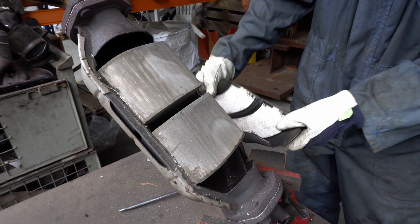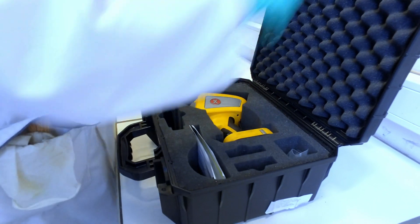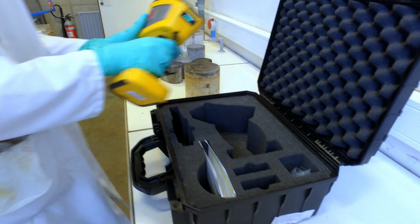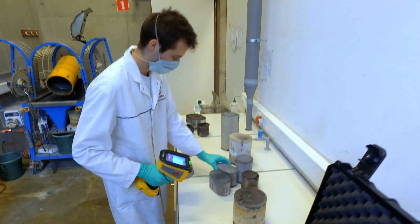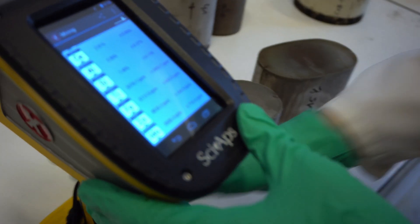We are currently developing a method based on the XRF gun to know directly and quickly the amount of PGMs and the distribution among the different automotive catalytic converters.